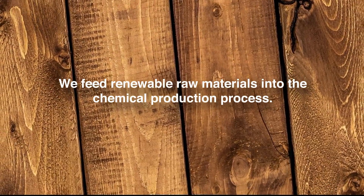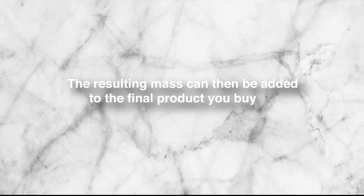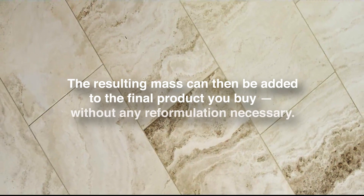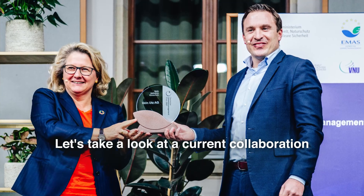We feed renewable raw materials into the chemical production process. The resulting mass can then be added to the final product you buy without any reformulations necessary. Let's take a look at a current collaboration.